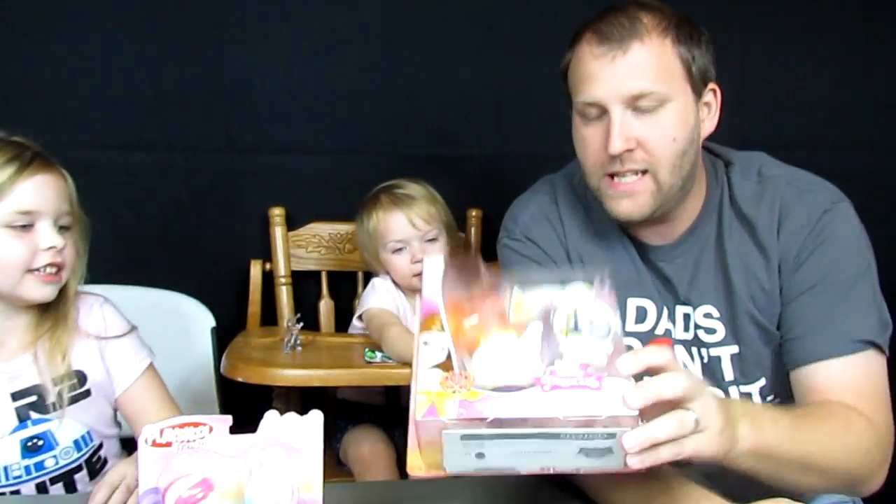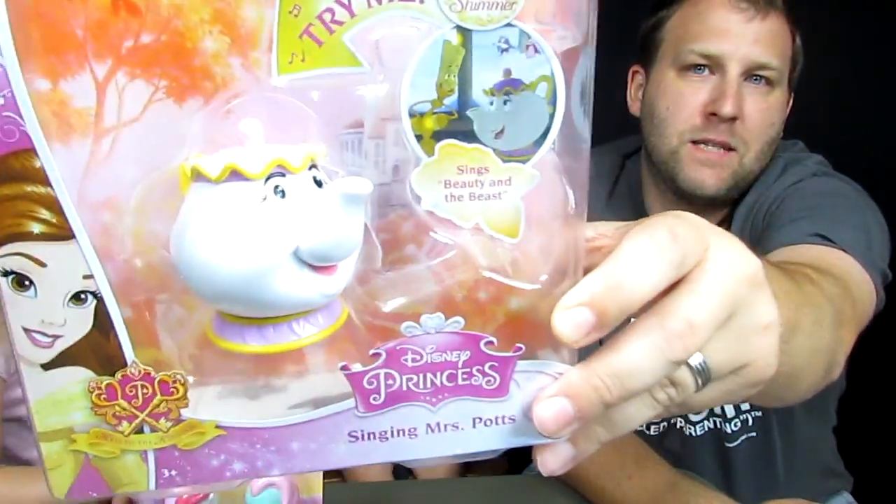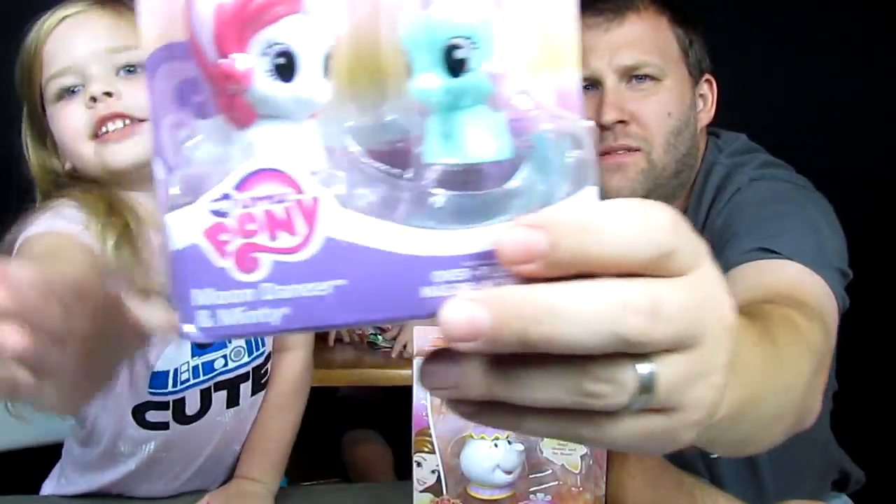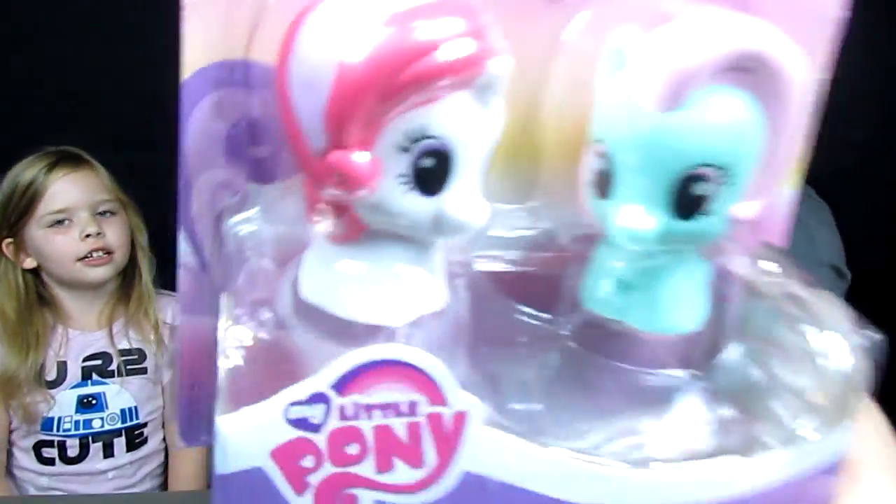Today we've got a Disney Singing Mrs. Potts from Beauty and the Beast, Disney Princess, and some Play School Friends My Little Ponies. And Seabug cannot wait to get her hands on these.